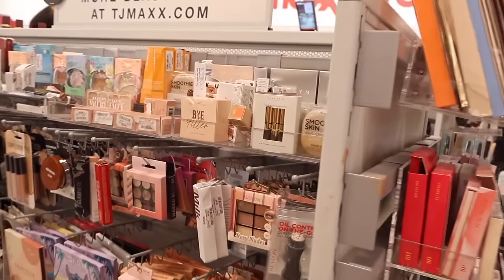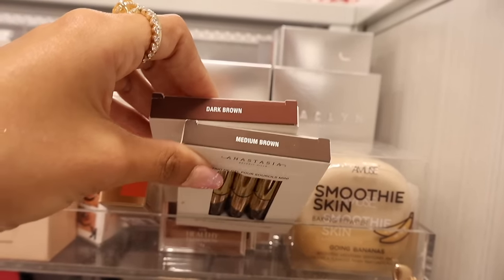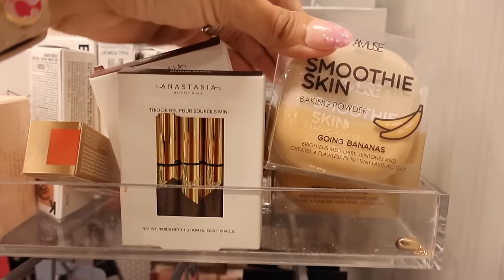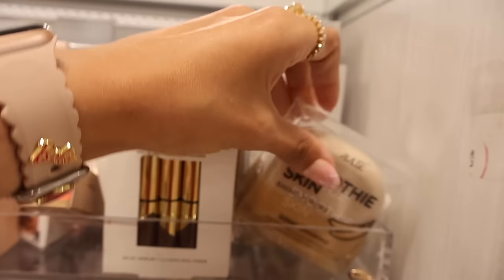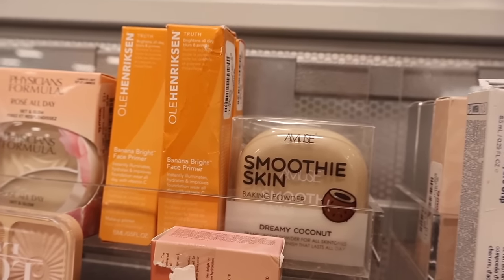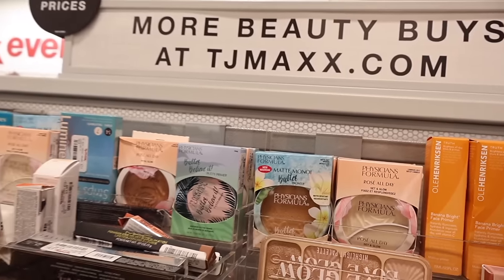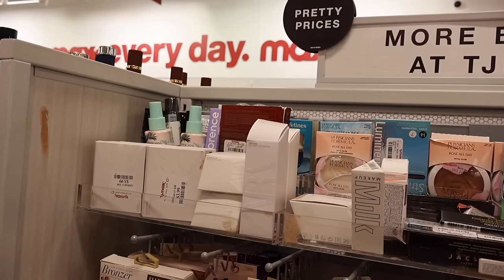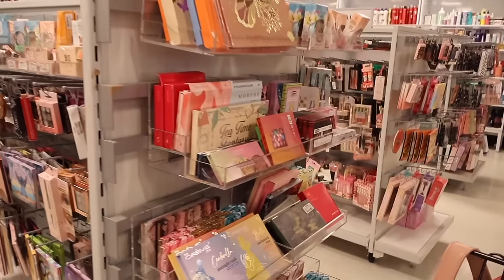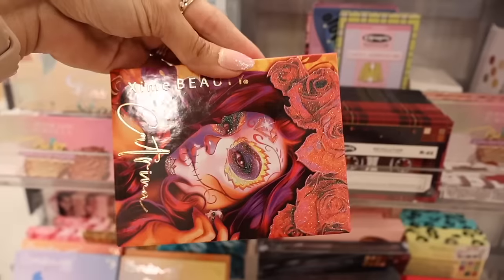At the makeup section — this is definitely new: the Dip Brow Gel Trio in mini sizes — medium brown and dark brown — only ten dollars, great for traveling. The Amuse Smoothie Skin Baking Powder 'Going Bananas' is only four, and the dreamy coconut one too. Face primers are only six — Physicians Formula is always a really good brand. They also have a lot of Zara makeup.